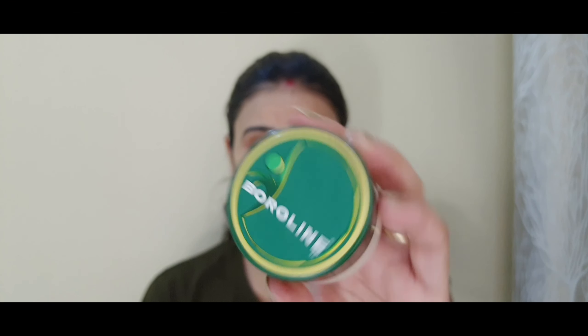Next, we need to moisturize our lips. You can use any lip balm or boroline. This will help lighten the lips and make them soft and smooth.